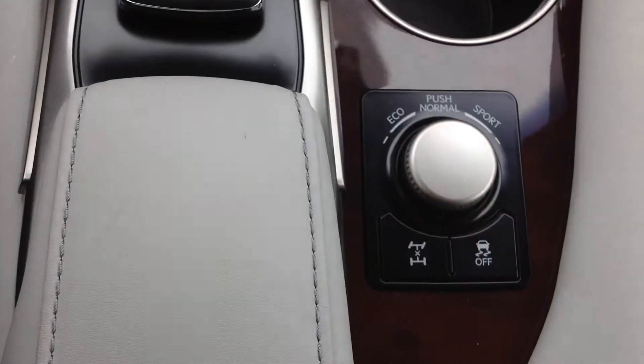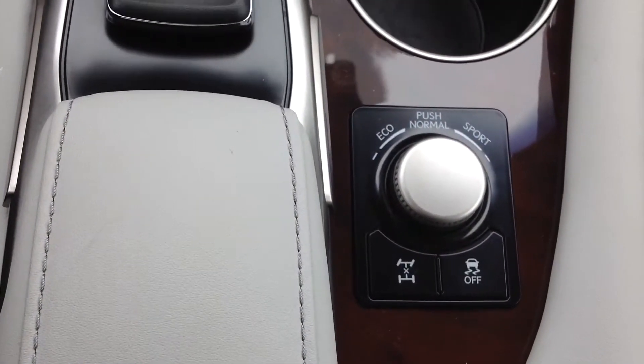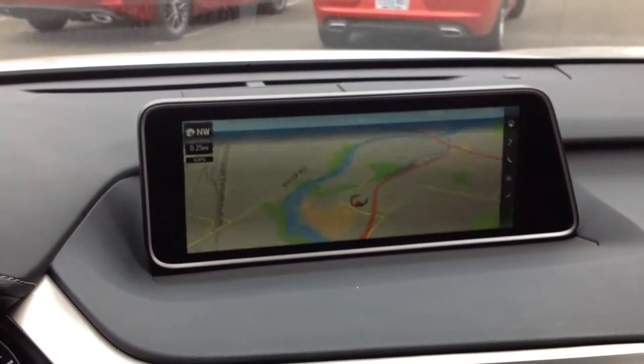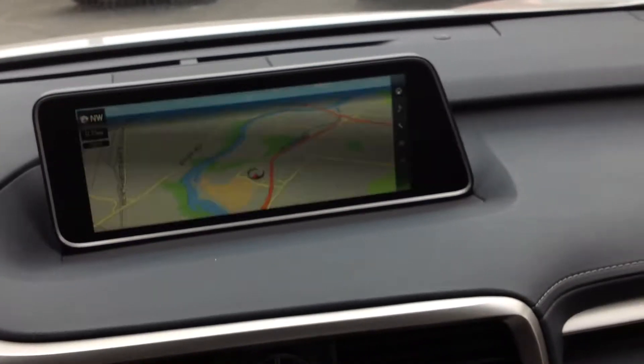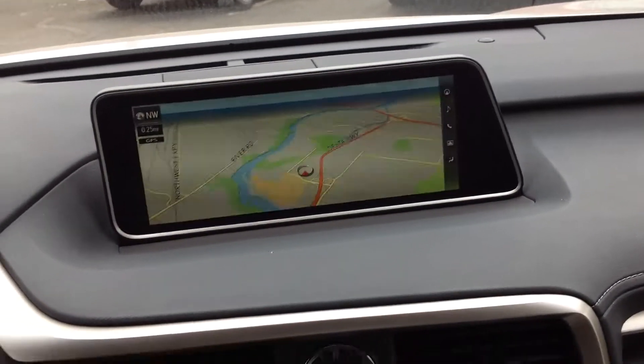You also have three driver modes: eco, normal, and sport. And you have that very large 12.3-inch monitor for GPS and radio.